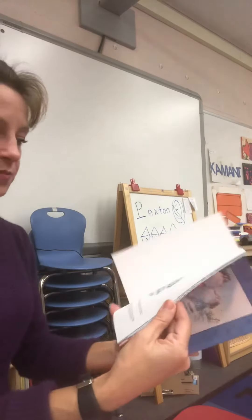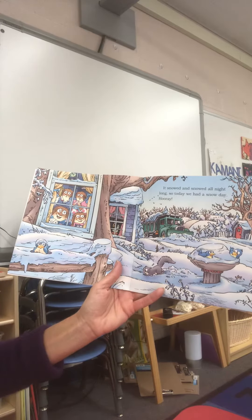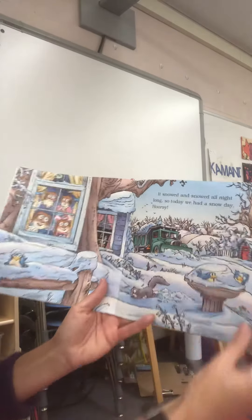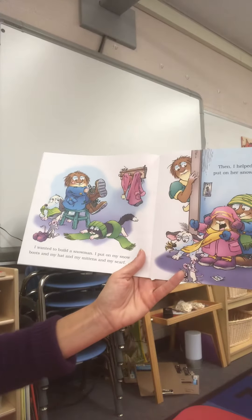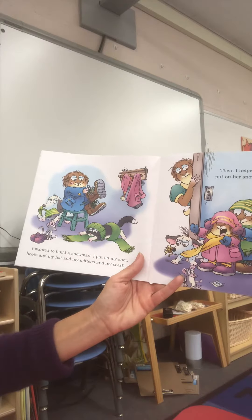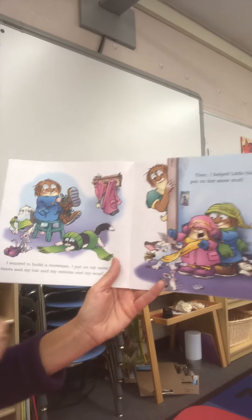It snowed and it snowed all night long, so today we had a snow day! I wanted to build a snowman, and I put my snow boots and my hat and my mittens and my scarf on. Then I helped my little sister to put on her snow stuff.